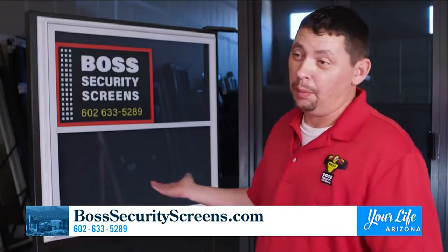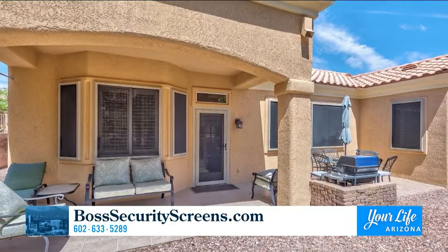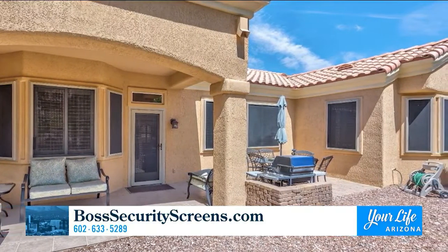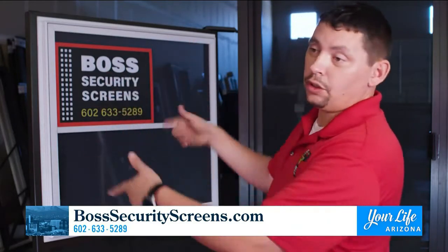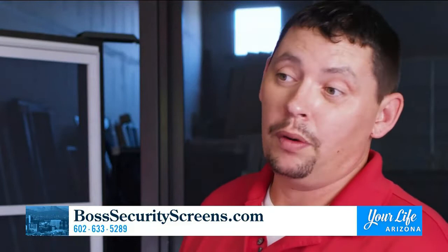It's no wonder that we've never had a break-in in all 50-some years. We do windows, standard swing doors, sliding glass doors, French doors, even doggy doors. It's 100% custom — we've even done circular-shaped windows. We guarantee it will never rust, flake, or fade in the sun.